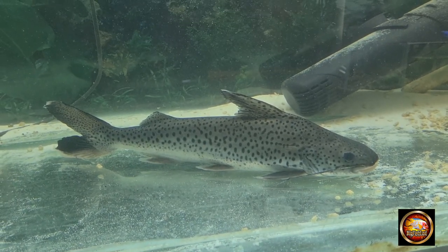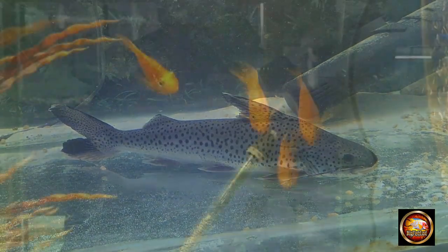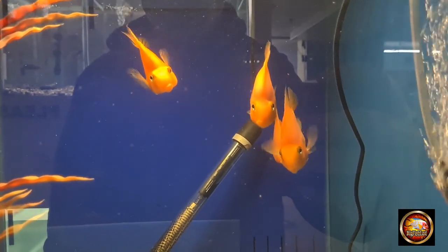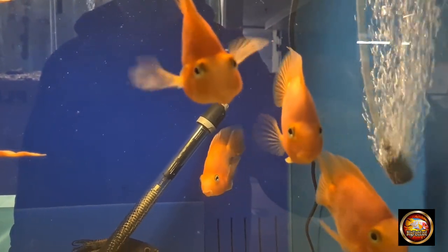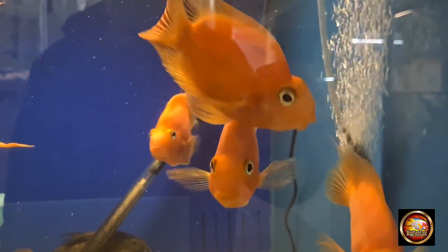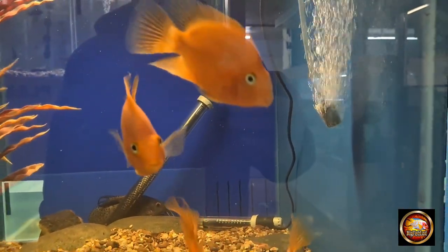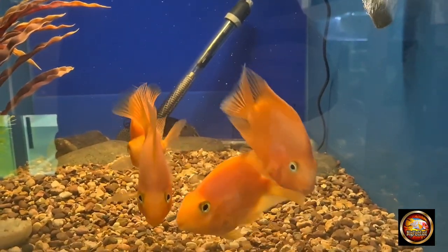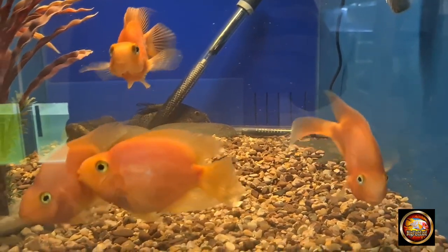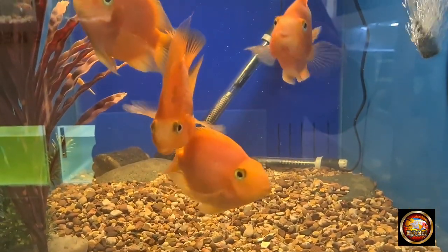There are some parrot fish in now — not my thing, not into these at all — but I know there are a lot of people who are into them. You can't knock the colour on them, they're a nice colour, but they're just not for me. I used to keep flowerhorns and stuff like that but I've come away from that now. I would never have really kept these, but I thought I'd show you because they're a decent sized cichlid.